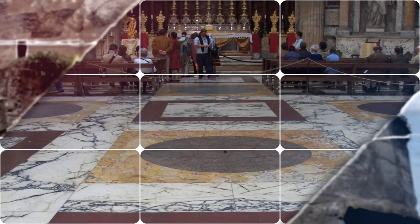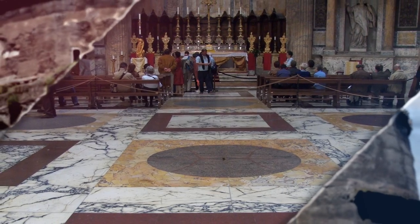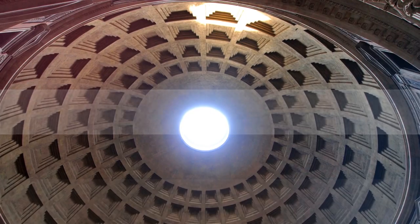The Pantheon is celebrated for its large dome. From inside you'll see traces of the former bronze ceiling, melted down during the reign of Pope Urban VIII. The hole in the center of the ceiling is an original feature designed for architectural reasons — the dome would collapse without it.